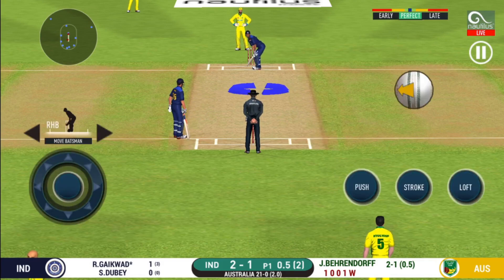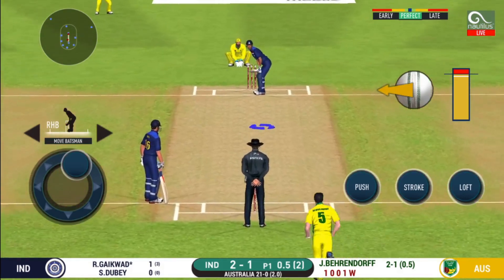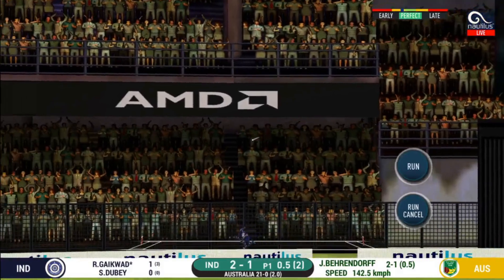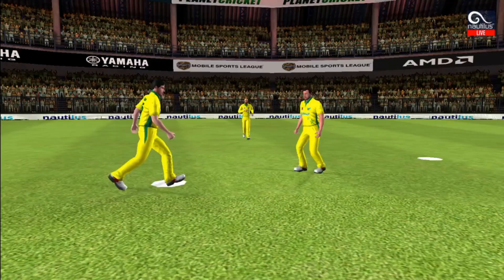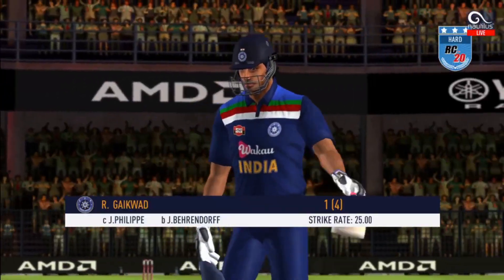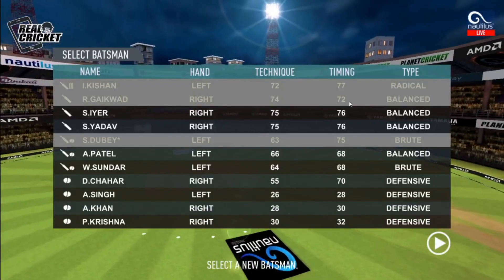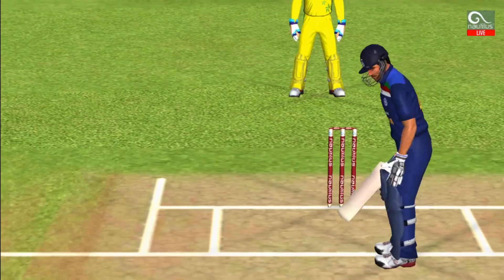That is an aggressive field in place. I like how they are going for wickets at this stage. Pacer introduced from the other end.